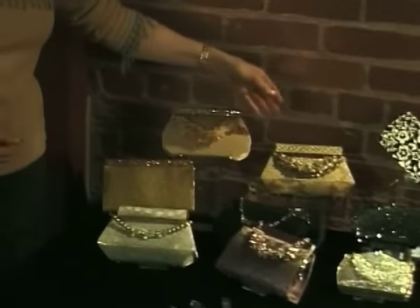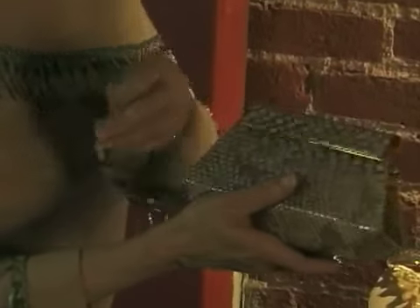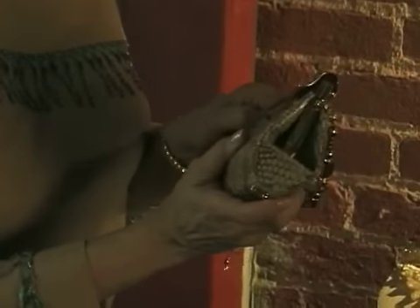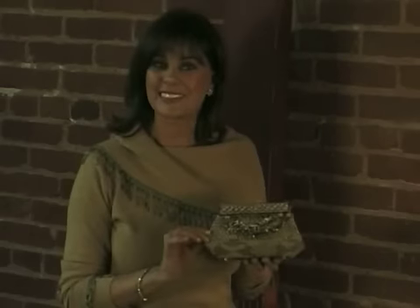I'm introducing this year a magnificent collection of soft-sided handbags. They're romantic and inspired by the past but with today's flair. What makes them even more irresistible is that the strap can be taken off and worn as a bracelet or a necklace. Aren't they gorgeous? I was so excited about this collection that I personally traveled around the world collecting exotic skins, semi-precious stones, crystals, and shells just to bring this collection to you.